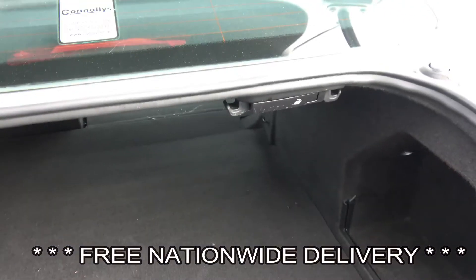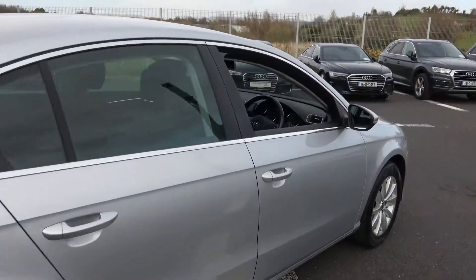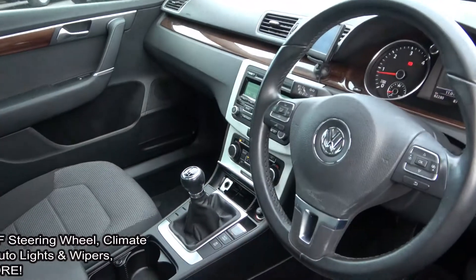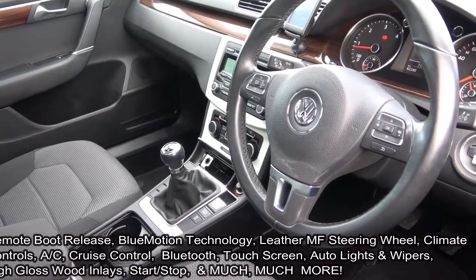Making our way to the driver's cockpit, we are greeted with a black leather multi-function steering wheel. There is a high gloss wood effect finish on the inlays together with a brushed aluminium finish on the centre console. Features include auto lights, auto wipers, climate controls, and air conditioning.